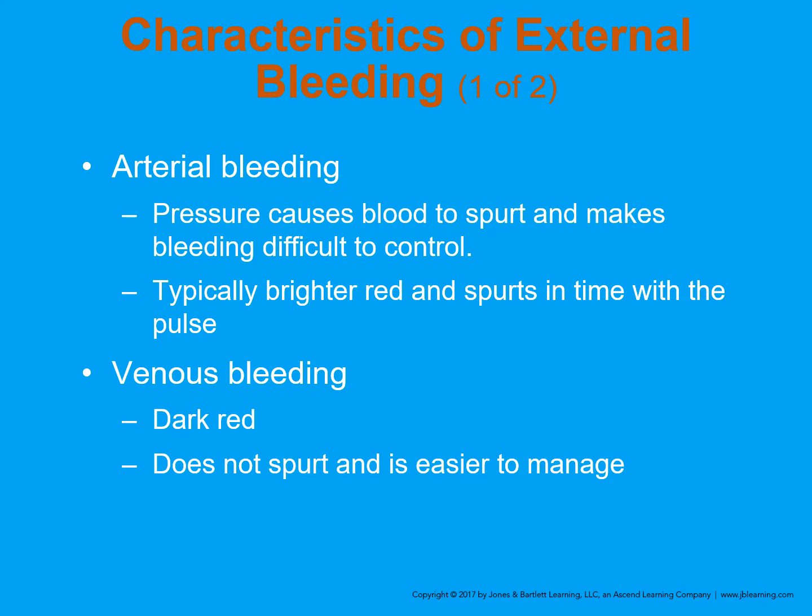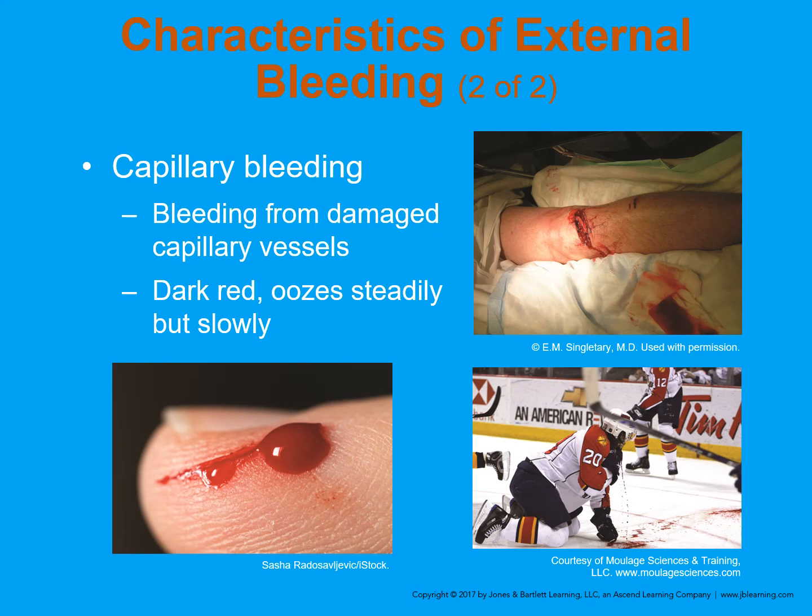Let's consider the characteristics of external bleeding. Arterial bleeding involves large vessels under pressure and causes spurts; the blood tends to be brighter. Venous bleeding is dark red and tends to flow as opposed to spurting. Capillary bleeding is normally an oozing type — that's what you would see in an abrasion or surface cut, like nicking yourself shaving.